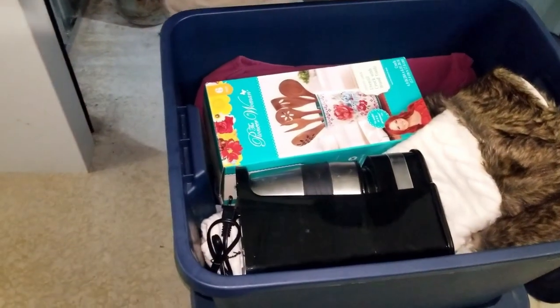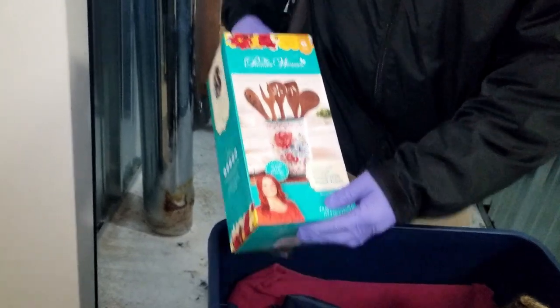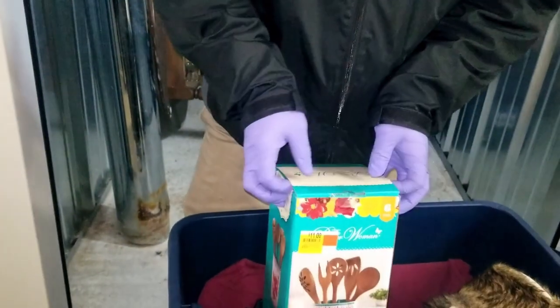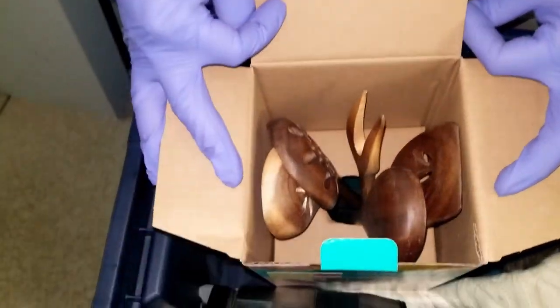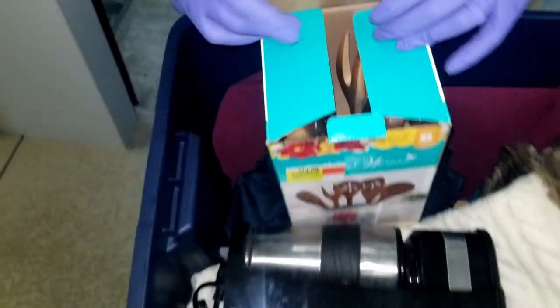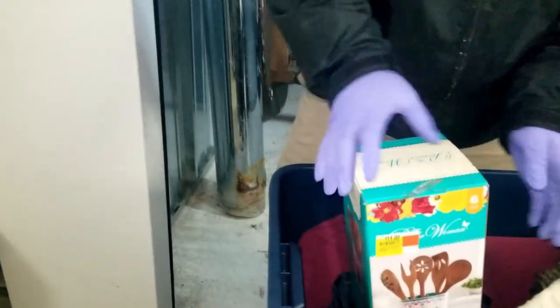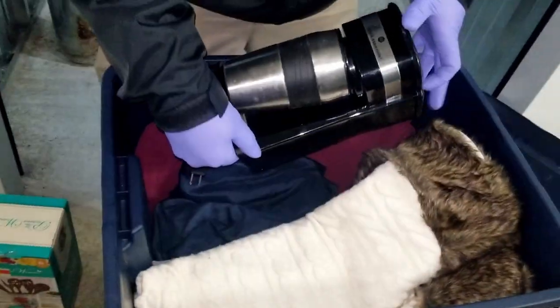Next we have — oh, Pioneer Woman! We love the Pioneer Woman cooking stuff and it looks like it's new. It was originally $11 at Walmart, and yeah it's still in there nice. We also see a little single coffee maker.